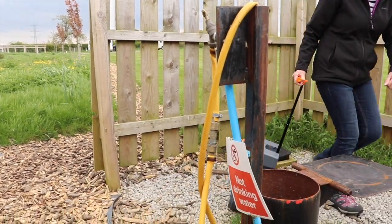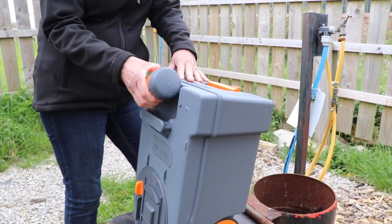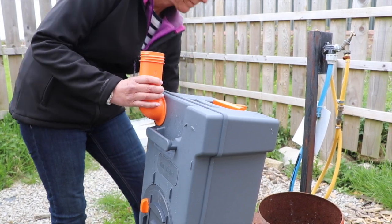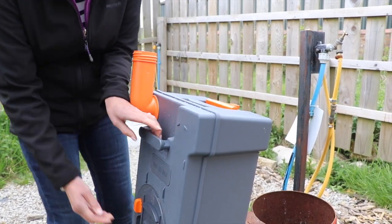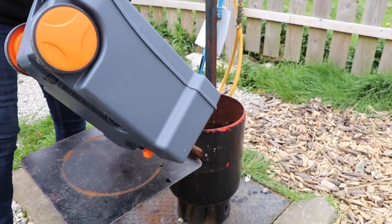Take the cassette to the nearest service point or chemical waste point. Extend the neck of the cassette and remove the cap. Now place the cap in a safe place away from the drain — you'll be amazed how many are lost at this point. Press the small button that allows air into the cassette and gently pour the contents out.